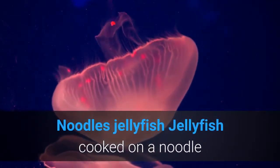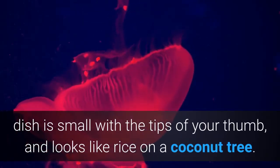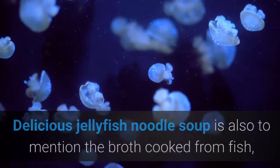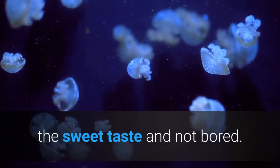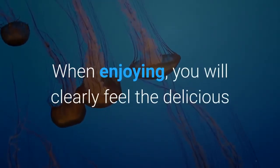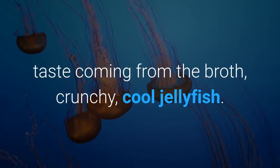Jellyfish noodles feature small jellyfish and a broth cooked from fish with a sweet, non-boring taste. When enjoying this dish, you will clearly feel the delicious flavor of the broth paired with the crunchy, cool jellyfish.